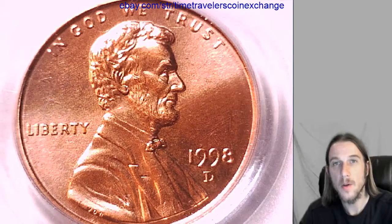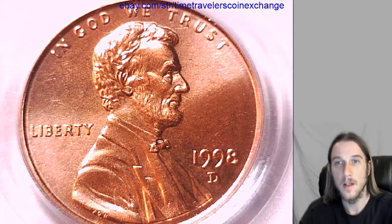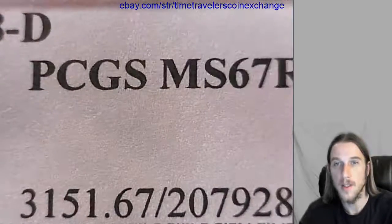Hello again everyone. Our next coin that we have here is a 1998D Lincoln Memorial cent from the Denver Mint. It's been graded by PCGS as Mint State 67 Red.